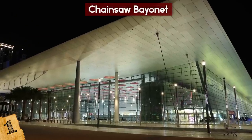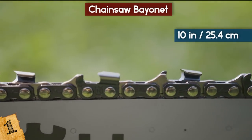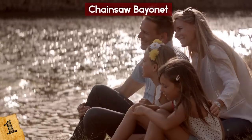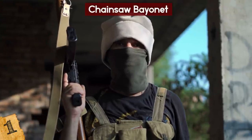Debuting at the 2018 SHOT Show, the new Killsaw has the same 10-inch blade but with much improved battery life, power efficiency, and weight distribution. If you're worried about protecting yourself and your loved ones from the impending zombie apocalypse, then this is surely the weapon for the job.